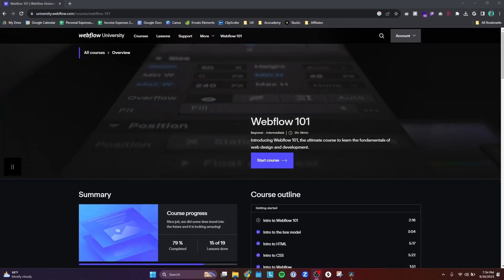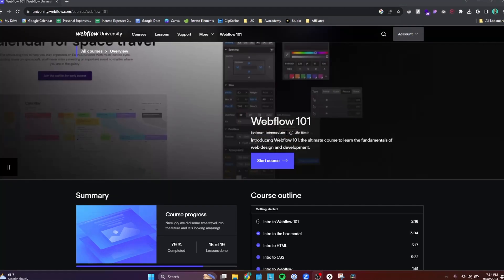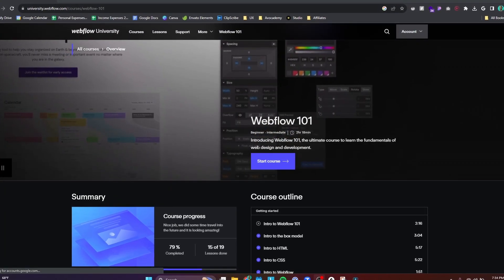These are jaw-droppingly well-produced courses that honestly, they could charge money for them and they would be worth the money — they're incredibly well done. What I did is I took Webflow 101, which is the entry-level course where you learn the ins and outs of how Webflow works, and you build out a mini web page utilizing some of its functionality.